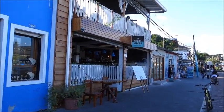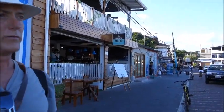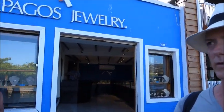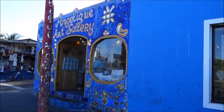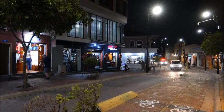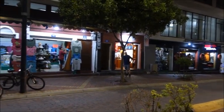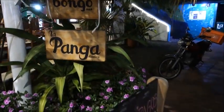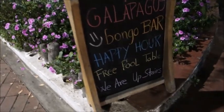This is Andrea Valero, Ecuadorian Cuisine, right on the waterfront across from the fish market — the first fish market I showed you. It has a nice second-story balcony so you can look out at the harbor. Further along Charles Darwin Avenue you see the Red Tuna on the corner, more souvenir shops, La Garapata restaurant, the Galapagos Bongo Bar, and La Panga Discoteca with a pool table and happy hour — right on the water.